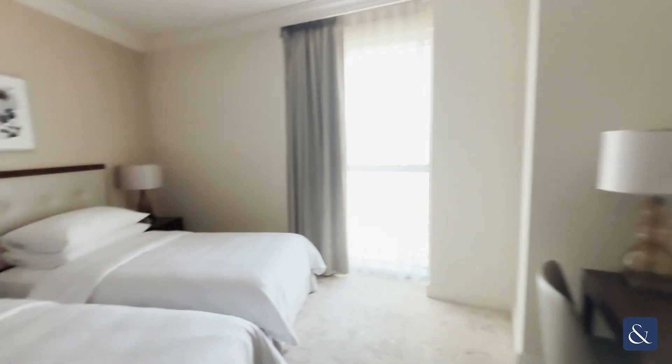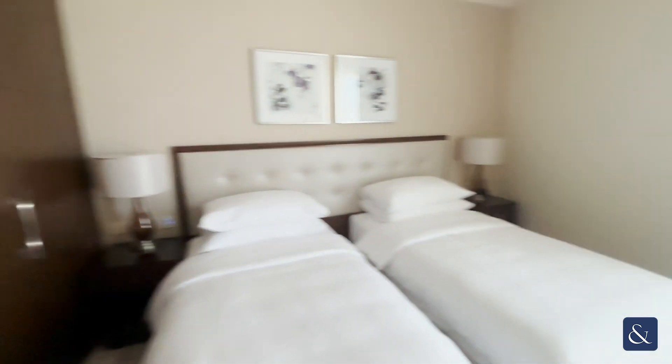When you first come into the unit you would have noticed that there's the maid room on the left hand side along with a guest bathroom on the right hand side.